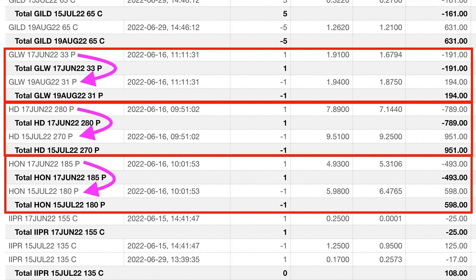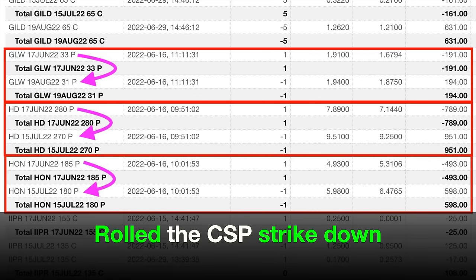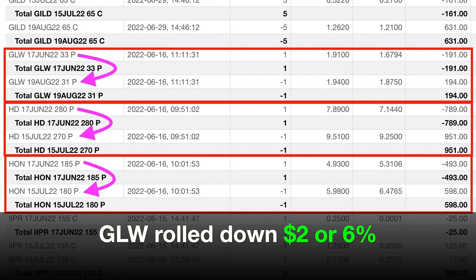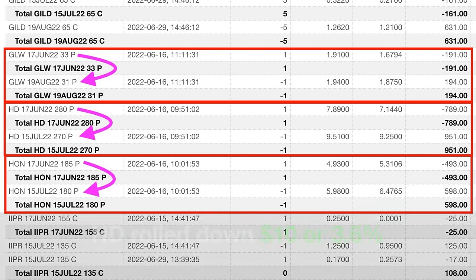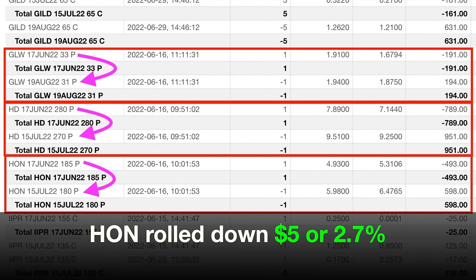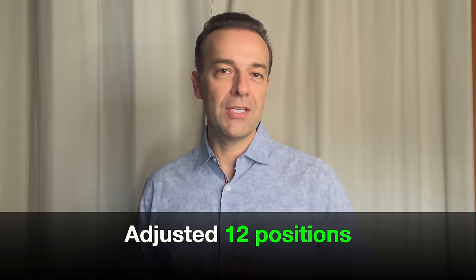Let's focus on these three trades in the red boxes — Corning (ticker GLW), Home Depot (ticker HD), and Honeywell (ticker HON). Notice where the purple arrows are: in all three positions we rolled our cash secured put option strike prices down as we were rolling them out. With Corning, we had to go out two months, but we rolled it down by $2, or just over 6%. With Home Depot, we only had to go out one month and rolled it down by $10 per share, or about 3.6%. With Honeywell, we rolled it down by $5 while only going out one month, improving our position by 2.7%. In all, we did something very similar with 12 of our positions last month.